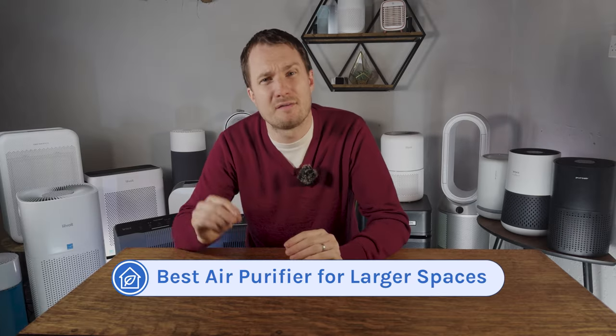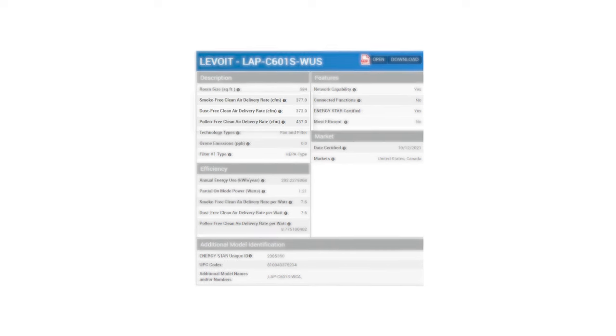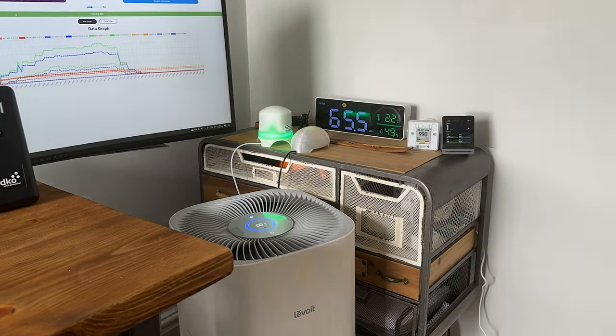Our next category is the best air purifier for larger spaces, and our top choice for this year is the Levoit Core 600S. Most air purifiers will struggle in rooms beyond 350 square feet, but with its reported CADR of 410 CFM the Levoit Core 600S can provide 4.8 air changes in rooms up to 584 square feet. It had great CADR scores: smoke 377 CFM, dust 373 CFM, and pollen 437 CFM. When tested in our test room it managed to remove all PM1 pollutants in a rapid 15 minutes — without using any type of ionizer, just mechanical filters.